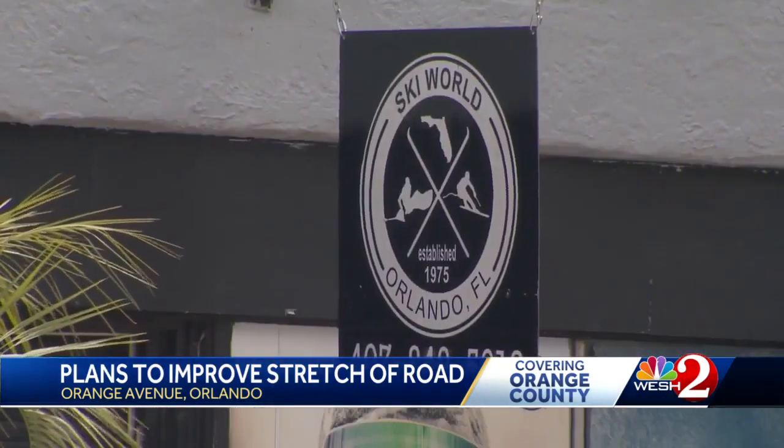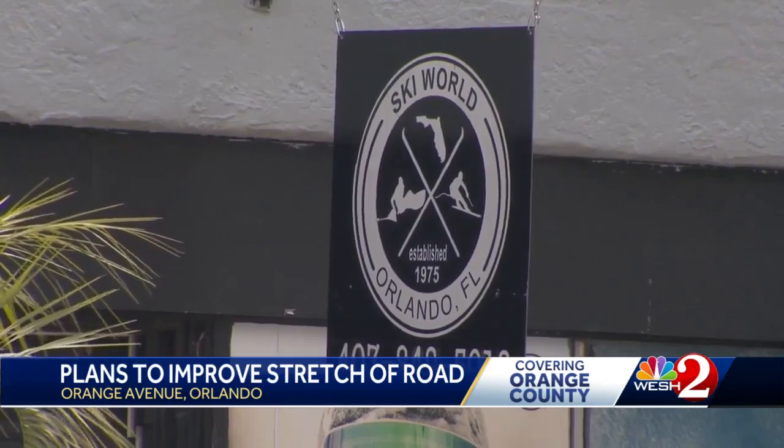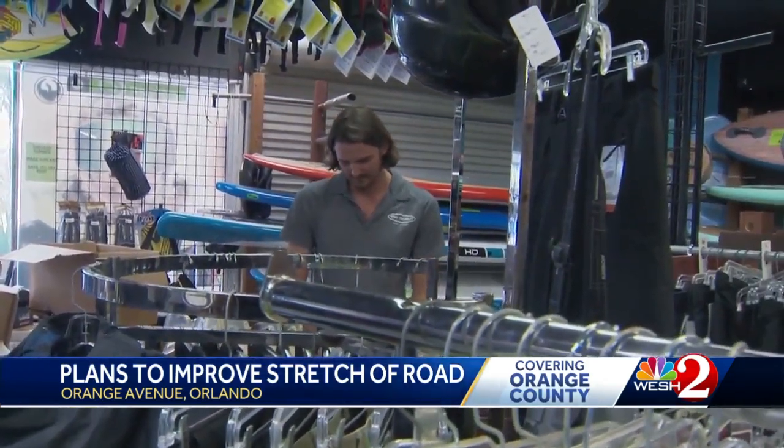And already you can see it's almost full around here. Yeah, parking's really limited right here. More spaces is what Ski World of Orlando needs. Manager Jackson Roach is excited about the plan.